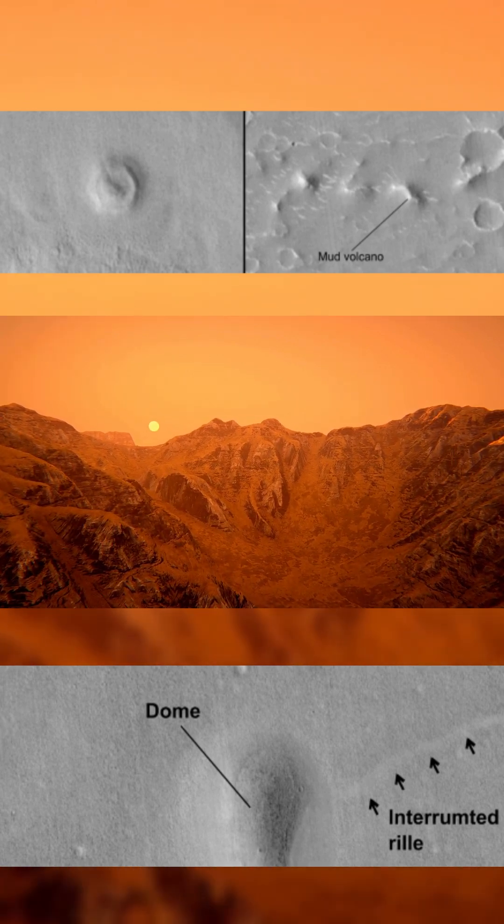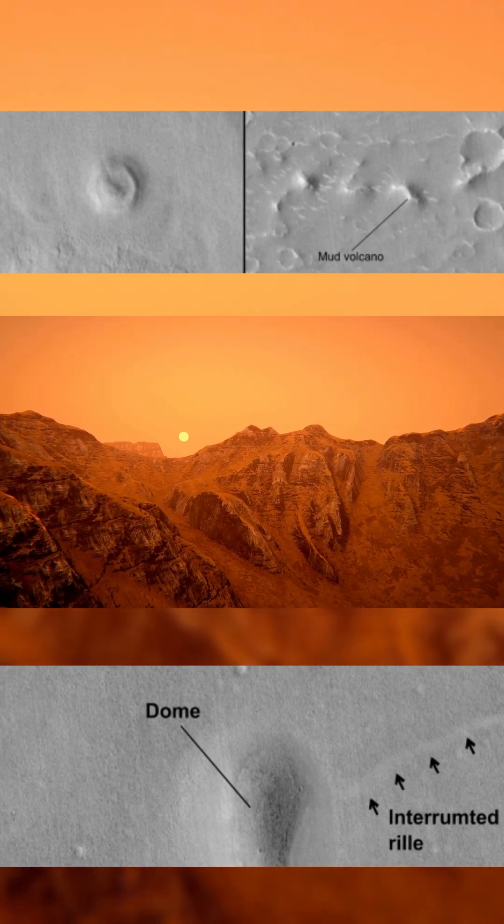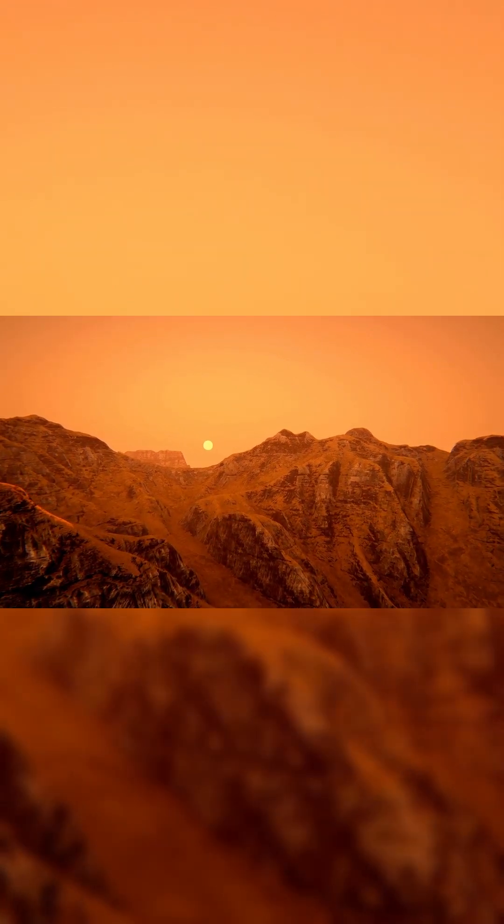The study confirms that Utopia Planitia hosted widespread volcanic and sub-volcanic activity far beyond the planet's well-known hotspots.